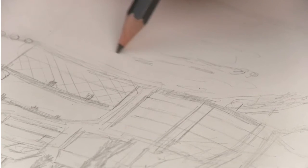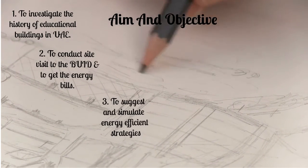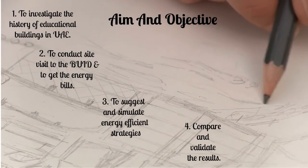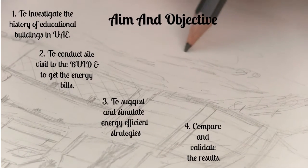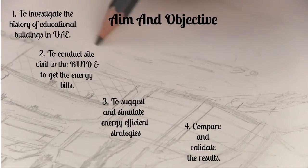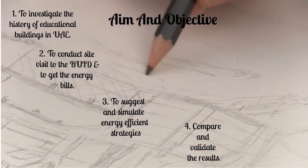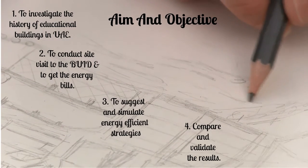The aim of this research is to understand and analyze the differences between educational buildings of two different periods in the emirate of Dubai. After conducting a site visit and obtaining the energy bills of the existing building, the researcher attempts to enhance the current situation of the selected case study by suggesting energy-efficient strategies using virtual environmental simulation software.